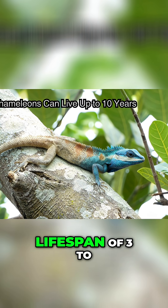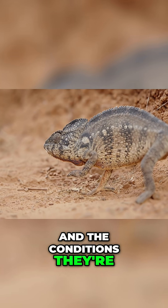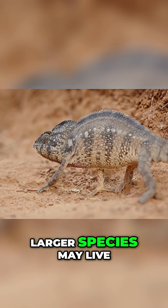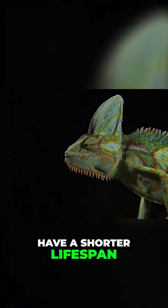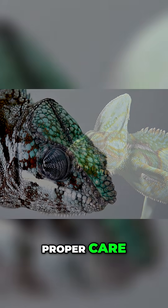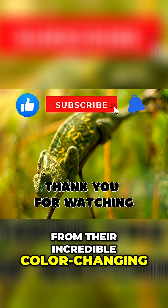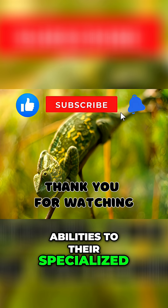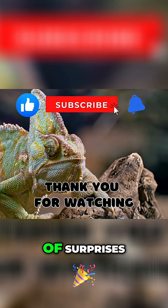Chameleons generally have a lifespan of 3-10 years, depending on the species and the conditions they're kept in. Larger species may live longer, while smaller ones have a shorter lifespan. In captivity, chameleons tend to live longer when provided with proper care, a balanced diet, and the right environment. From their incredible color-changing abilities to their specialized vision and slow metabolism, these reptiles are full of surprises.